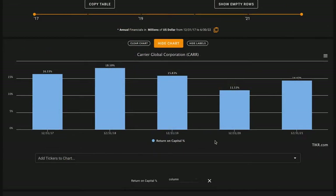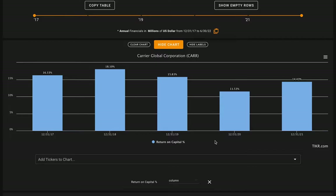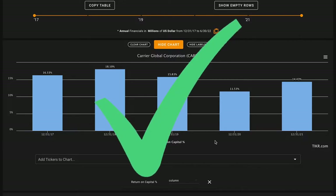Starting with metric number one, we want their average return on capital over the last five years to be above 14%. This is important because over the long run a stock is going to return approximately what its underlying business returns, and the average publicly listed business only earns about 7% return on capital. Carrier Global has earned pretty good returns on capital in the mid-teens — about 16% over their last 12 months and averaging about 15.2% — so this is a check on metric number one.